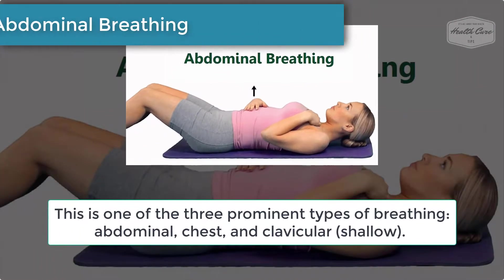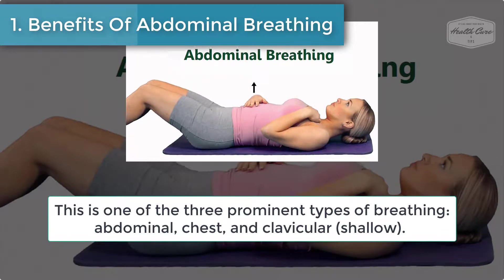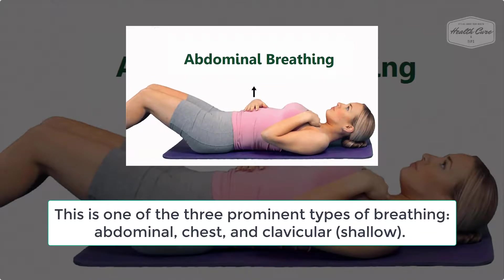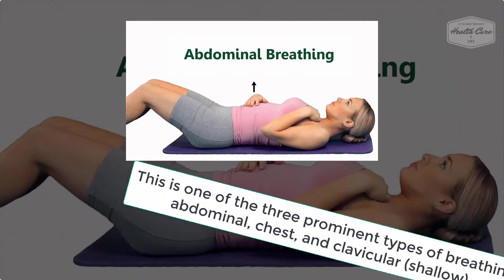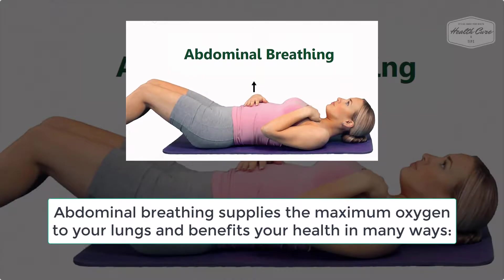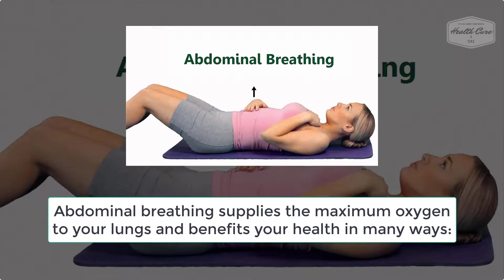Number 1: Benefits of Abdominal Breathing. This is one of the three prominent types of breathing — abdominal, chest, and clavicular (shallow). Abdominal breathing supplies the maximum oxygen to your lungs and benefits your health in many ways.